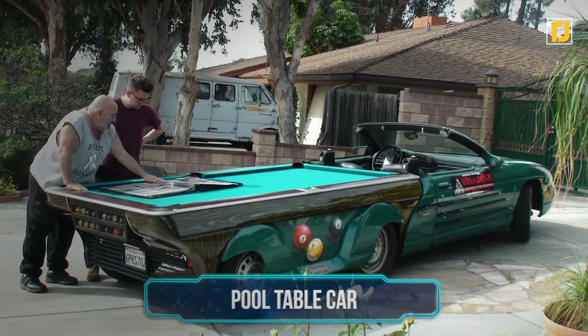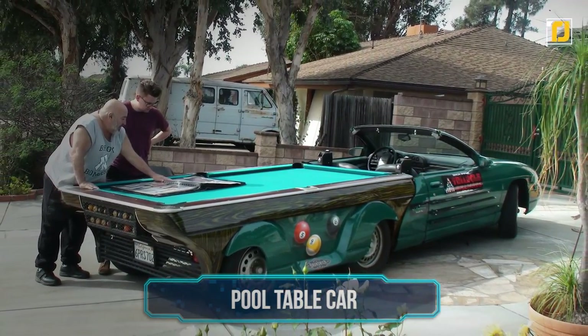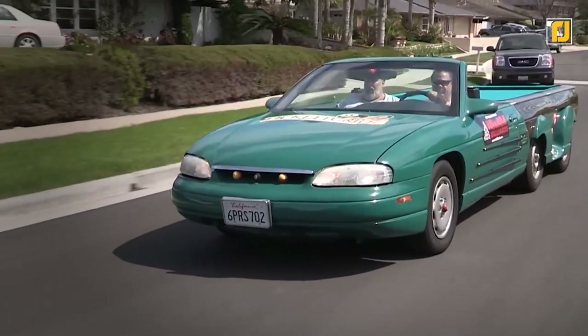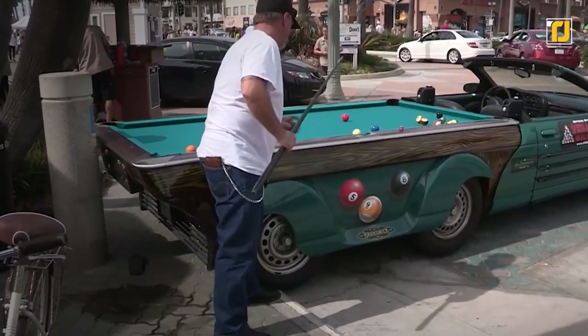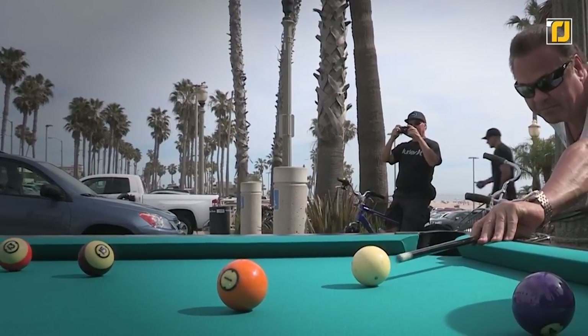Number 13: Pool Table Car. Vehicles with advertisements on them are everywhere these days, but this particular one, designed and built by Big Daddy Vinny of Discovery Channel, might be as unique as it gets.